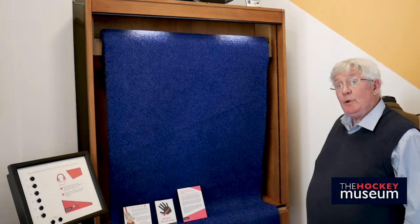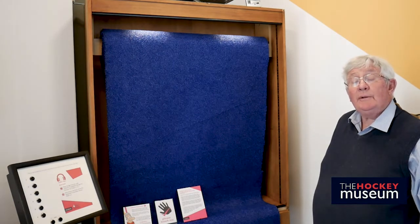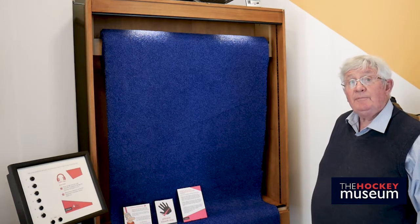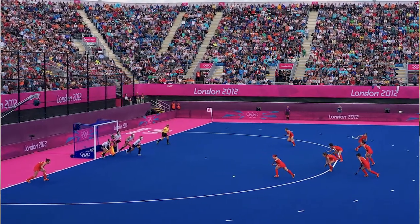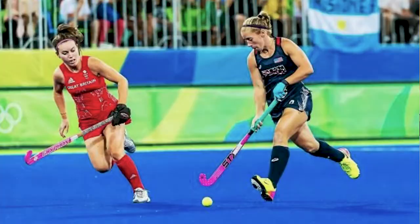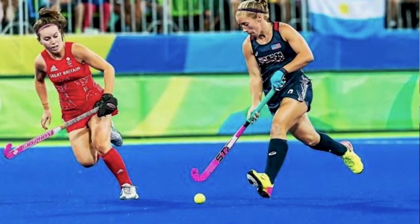Here we have a piece of the blue astroturf that was actually part of the stadium for the 2012 Olympics in London. This was the first time that a coloured pitch had been used for hockey, and it was chosen to give greater contrast with the ball for television coverage.